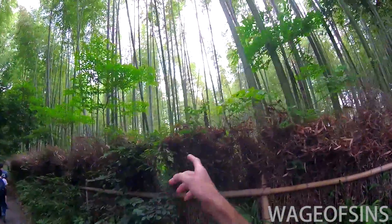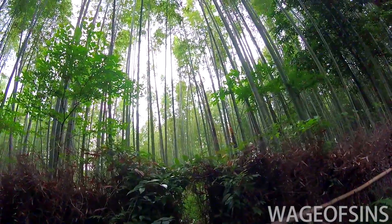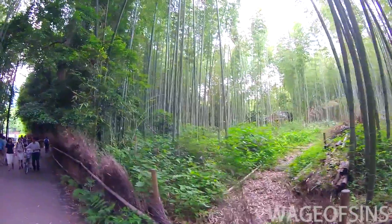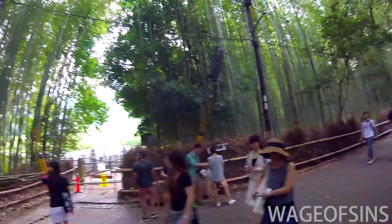Just pointing out the young bamboo trees there — you can kind of see the sprouts popping up when they're young. The tips are pointed and the color is kind of a brownish color. There's a graveyard back there, but that's kind of blocked off for people who actually have business there.